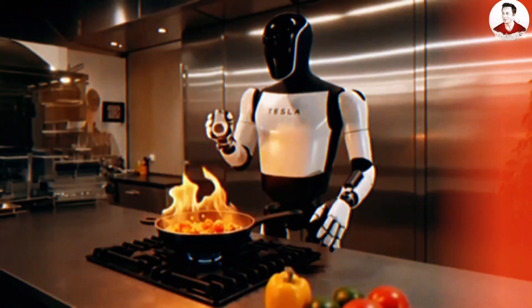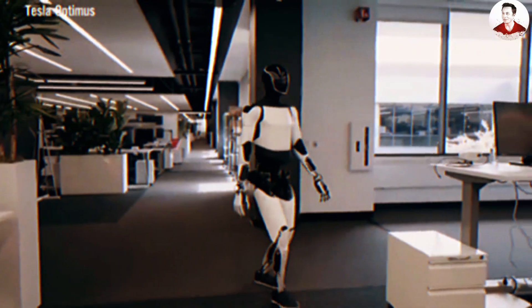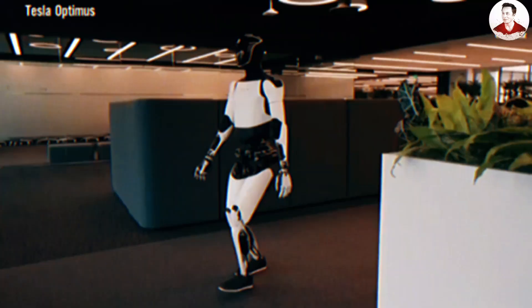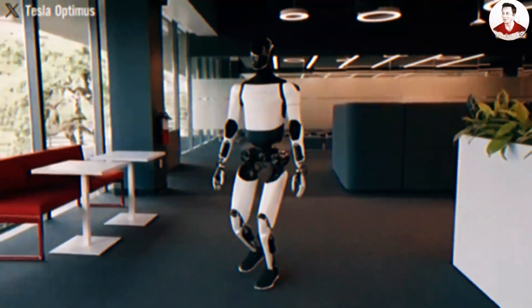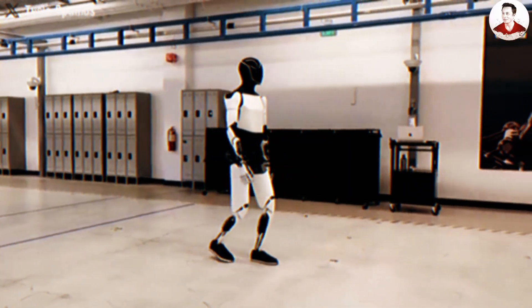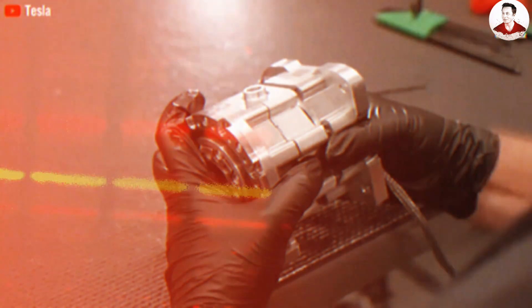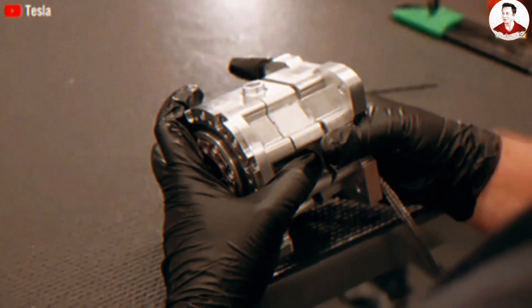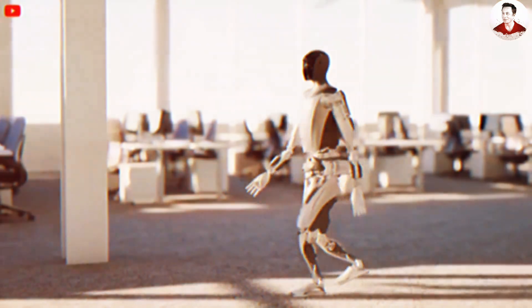When asked whether there was a Coke in the kitchen, Optimus didn't rush to respond. Instead, it wisely deferred, noting that it didn't yet have updated information and would need to check. In truth, this was the safest and most professional kind of answer — one that every office worker could learn from: calm, deliberate, and trustworthy in handling information.